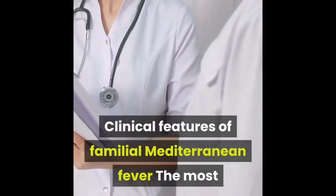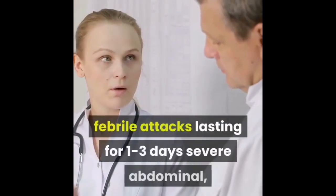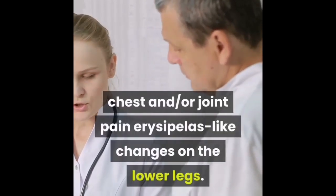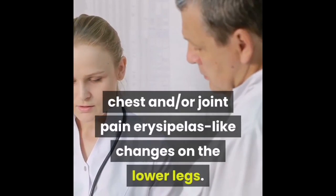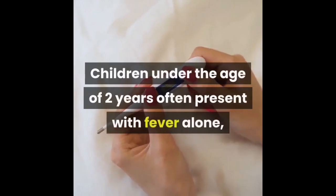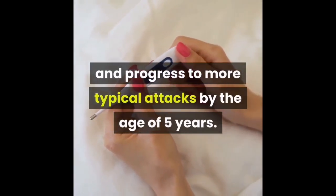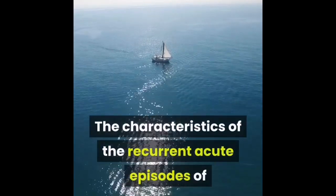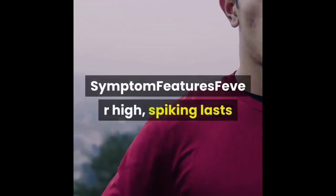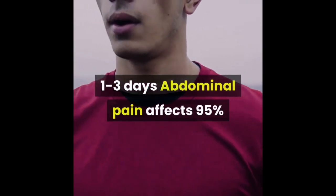The most common clinical features of familial Mediterranean fever are febrile attacks lasting one to three days, severe abdominal, chest, and/or joint pain, erysipelas-like changes on the lower legs. Onset is almost always before 30 years of age. Children under the age of two years often present with fever alone and progress to more typical attacks by the age of five years. Fever is high and spiking, lasting one to three days. Abdominal pain affects 95 percent of patients.